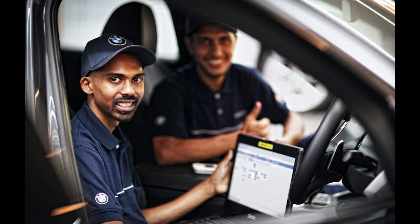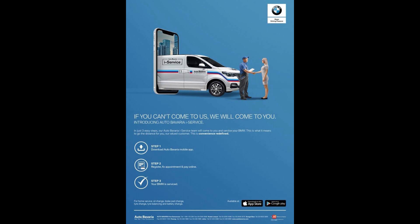The company will be rolling out 3 iService vehicles covering prime locations in the Klang Valley within a 40km radius from an Autobavaria dealership. The iService operates Monday to Friday between 9am to 5pm and on Saturday between 9am to 12pm. The mobile app also allows customers to check their vehicle service history, view service progress, and make payment — all in one single application.